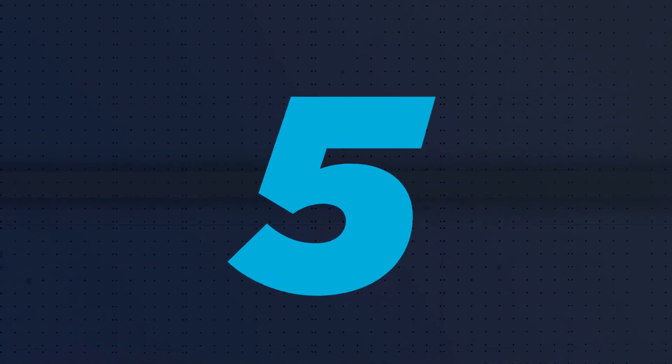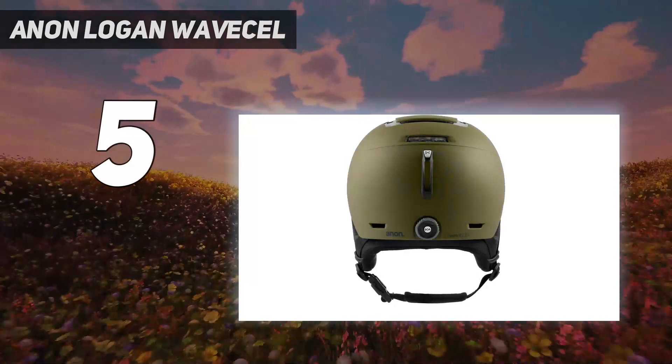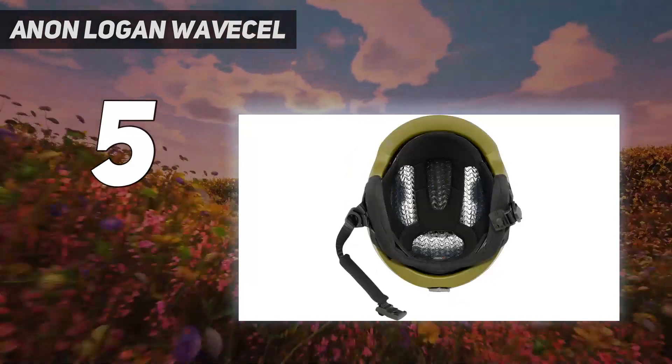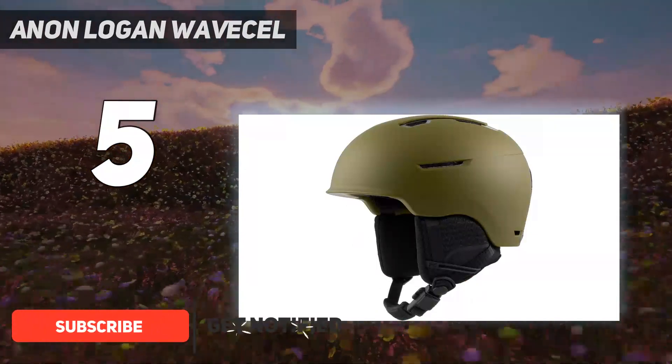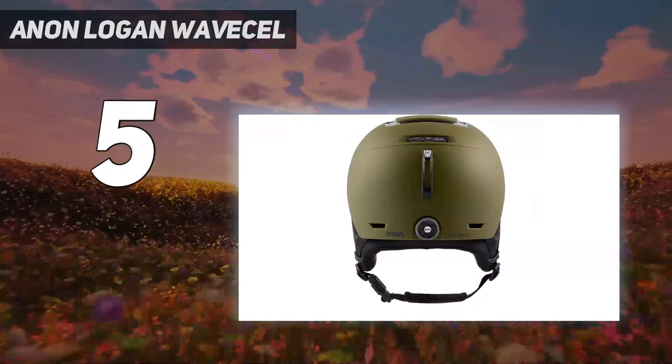Starting at number 5: the Anon Logan WaveCel. The Anon Logan WaveCel is our recommendation for freestyle riders because of its comfort, ventilation, and protective features without losing out on style. The Logan is a relatively lightweight and low-profile model, making it easy to forget about atop your noggin.